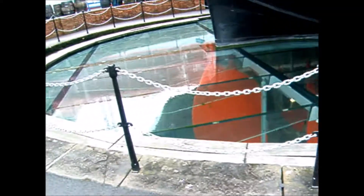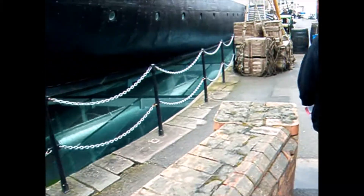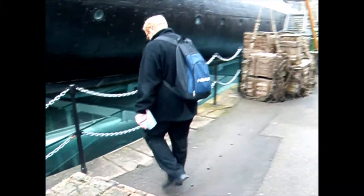That's glass there with like water on top of it. Where is the water? The water's just on top of it, isn't it?